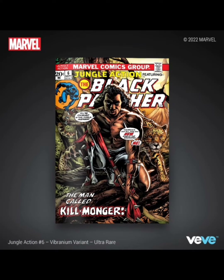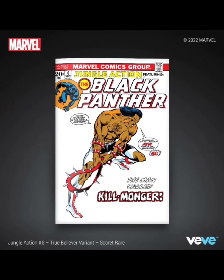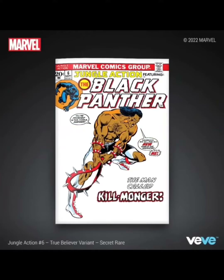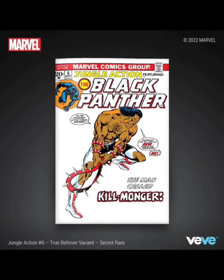Let's go into the ultra rare, fully in color similar to the rare. This one has 1,050 editions, and the secret rare is going to have 600 editions — this one's okay. I'm not really too fond of the secret rare just having that white background in the back. I feel like the Spider-Man one that had Peter Parker and Miles Morales together — the secret rare was fully in color and I thought that one was really really good.